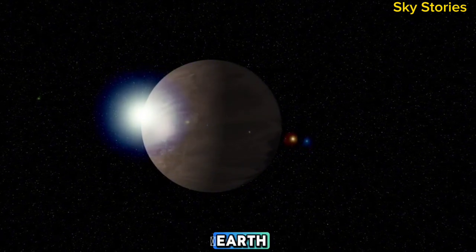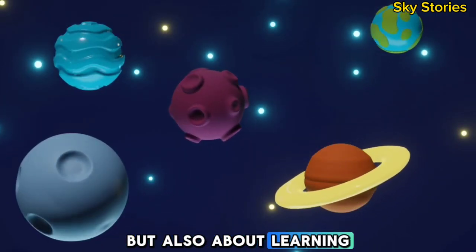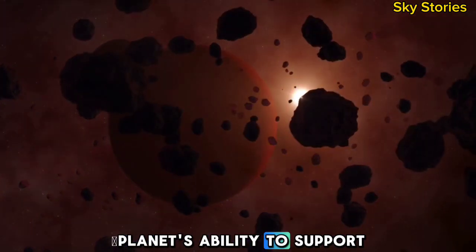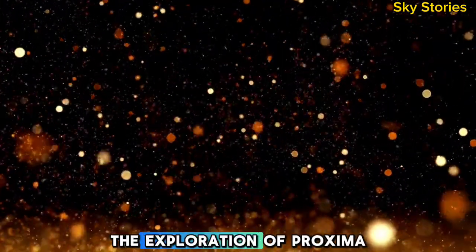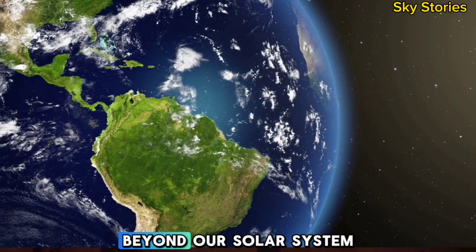Ultimately, the study of Proxima b is not just about finding alien life but also about learning more about the conditions that make a planet habitable. By understanding the factors that contribute to a planet's ability to support life, scientists can apply this knowledge to other exoplanets in the future, expanding our search for life in the universe. The exploration of Proxima b is just one step in a long journey to uncover the vast and mysterious realm of planets beyond our solar system.